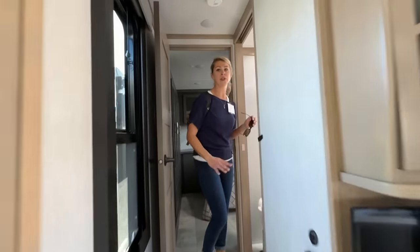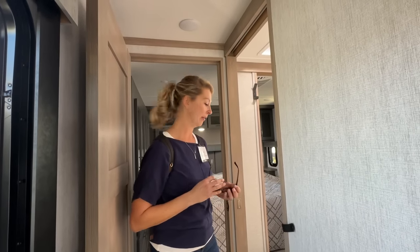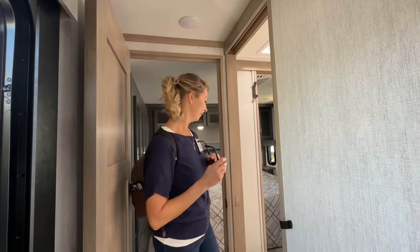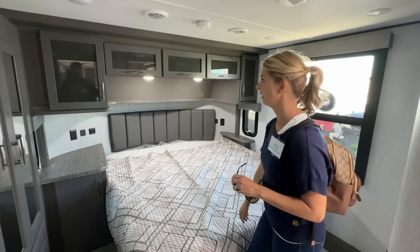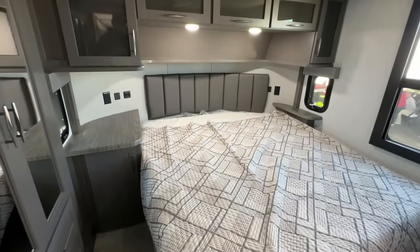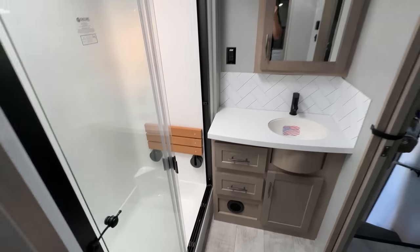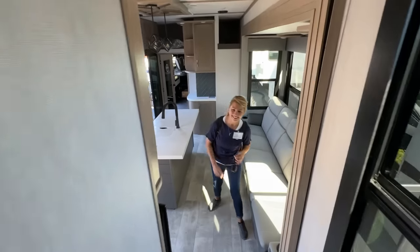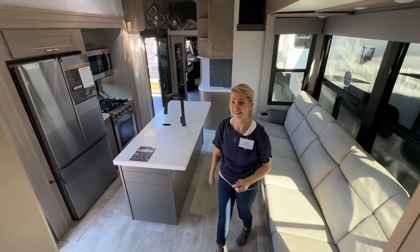A lot of the new fifth wheels and toy haulers have a two-way entry to the bathroom, which is pretty cool — guests can get into the bathroom without going through the bedroom. Inside the bedroom: a huge nightstand, lots of cabinet space, and it's really cozy. Look at that bed area — huge bed, practical cabinets, amazing bathroom. The TV can actually pull out and angle however you want so everybody can see it. This is the ultimate prototype — a whole new floor plan straight for 2023.